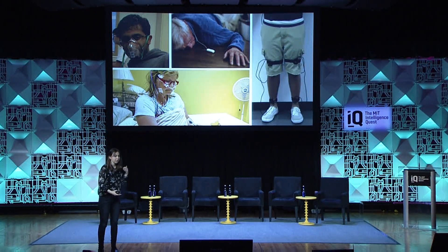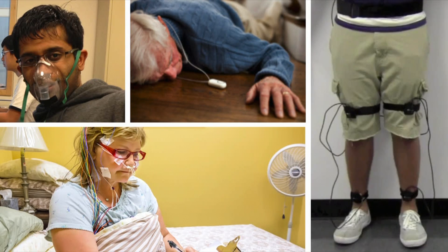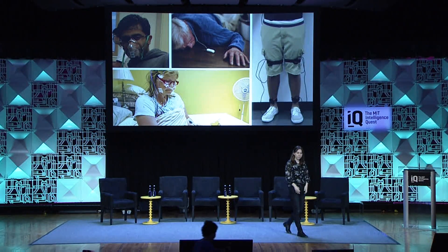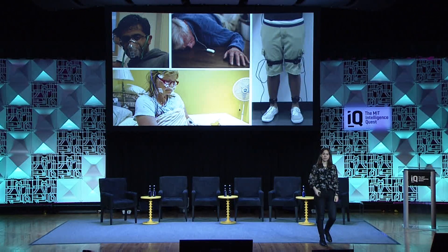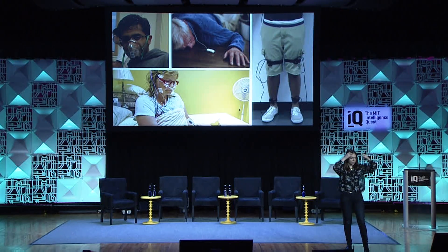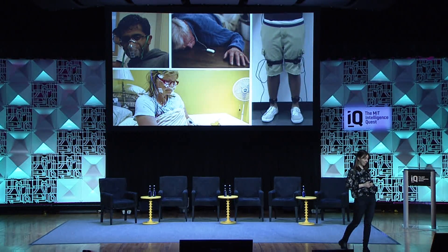If you want to monitor falls, you have to ask the person to wear a pendant with a push button, and they have to push it after they fall — so they have to be conscious enough to push it. If you want to monitor motion for Parkinson's or multiple sclerosis, you have to ask people to wear sensors on their legs, and that's definitely not the way to live. And if you did any sleep study, you know that they put EEG sensors on your head and ask you to sleep with them.